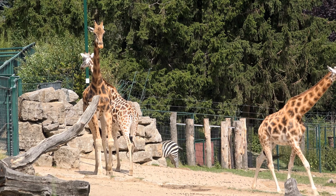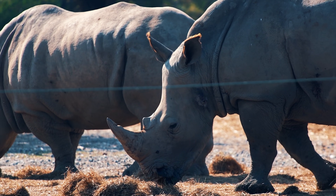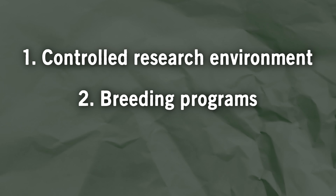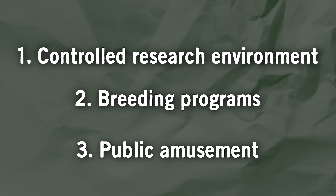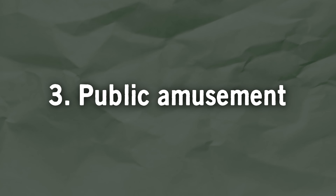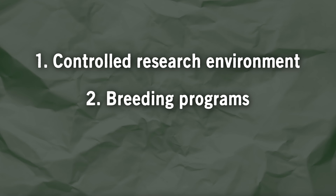Zoos and aquariums around the world display all sorts of fancy creatures for a whole bunch of reasons. They offer scientists a controlled environment to study animals, breeding programs for species on the edge of extinction, and of course, they offer a fun day for people who just want to look at animals. That last part is especially important for these zoos because even the ones that are not run for profit need those visitor dollars to pay for the first two functions.